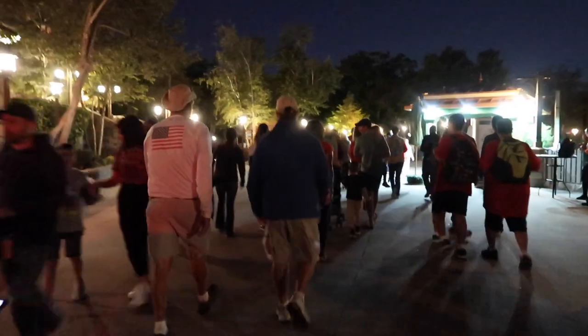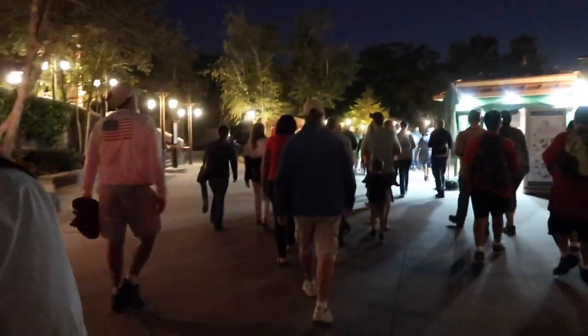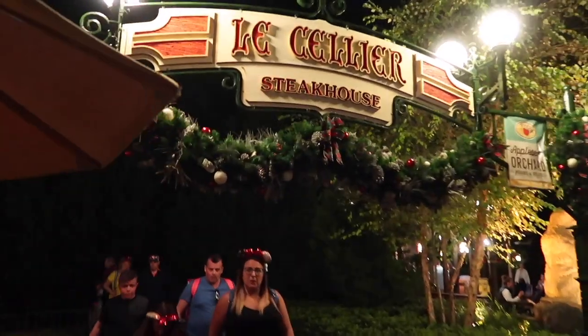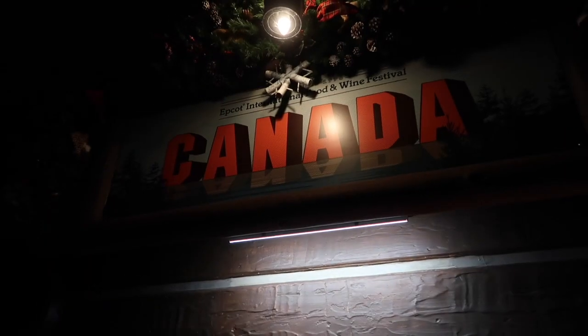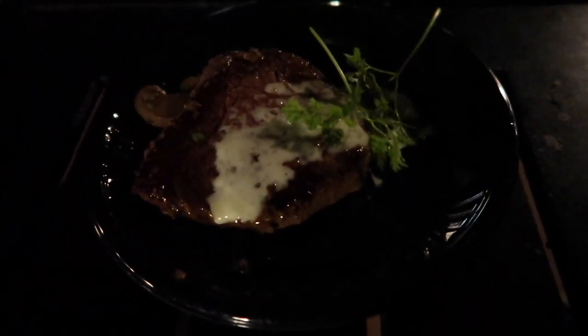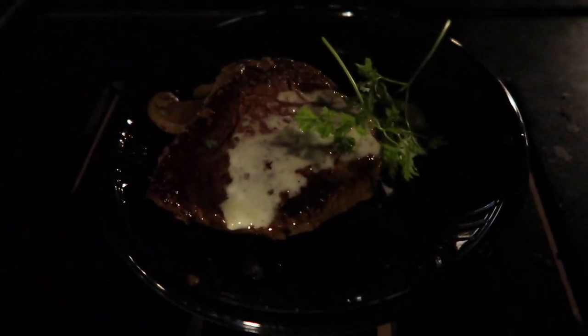Moving into our final country — Canada, home of steak. Here is Le Cellier, a very good restaurant for steak. Because the fish was a fail we are opting to have steak from the Canada booth for food and wine. The steak is really good — medium to well done and really tender. Definitely better than the fish.